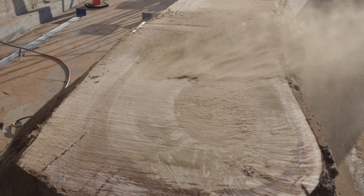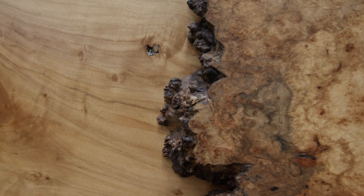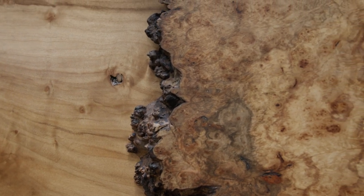People love to celebrate the decay and cracks that are in this material. It's a long journey to get a slab to a dry and saleable state, but it's something that we do with pride and joy.